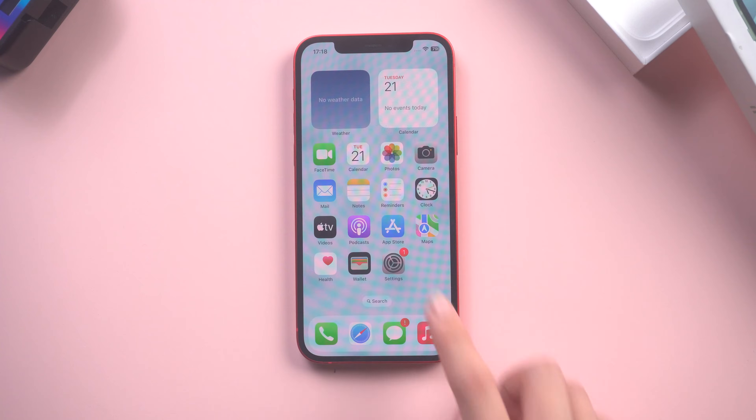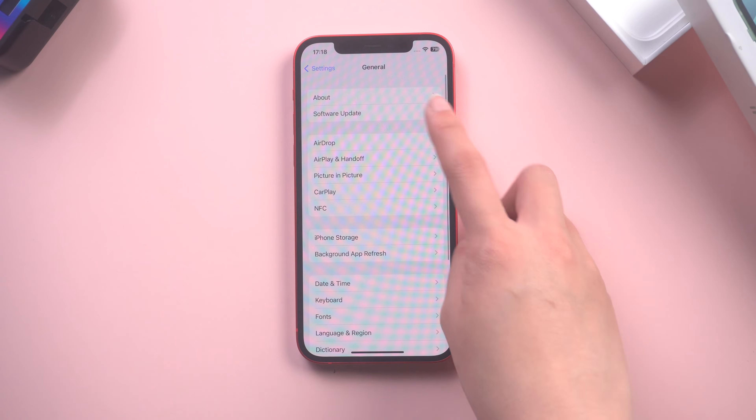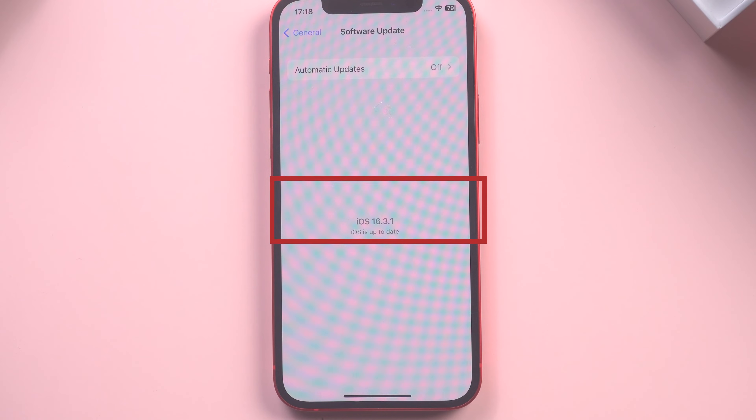Method 4: Update iOS version to the latest. Go to Settings, then tap General, then tap Software Update. If an update is available, you can tap Download and Install. But as you can see, I am already up to date.